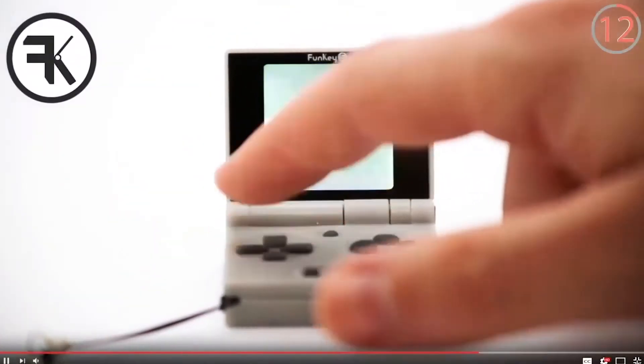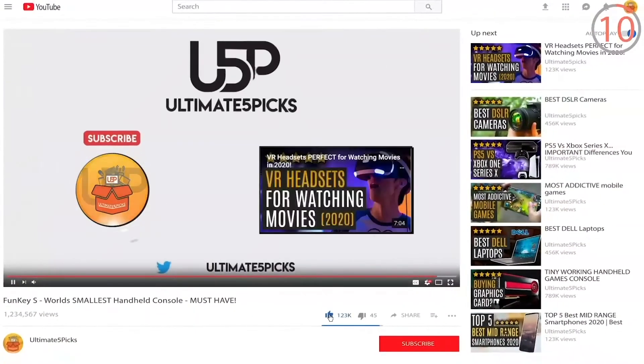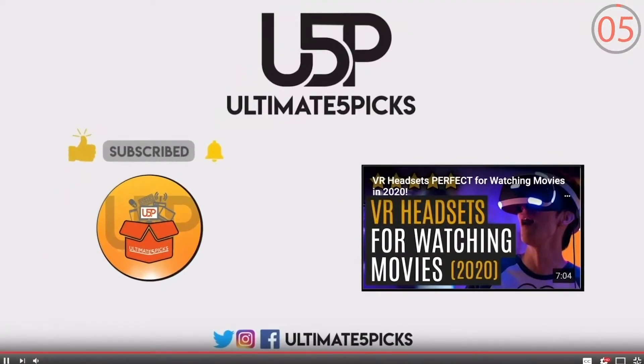The crazy thing is, the longer you watch, the more people YouTube will share it with. You're helping loads of other people see this content just by simply watching all of the video.